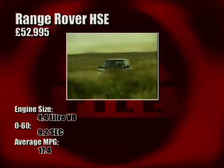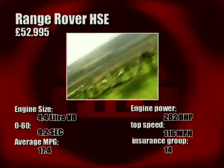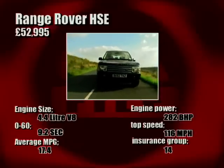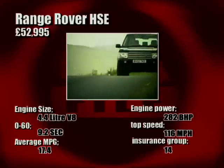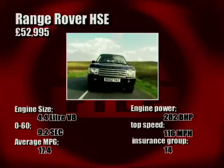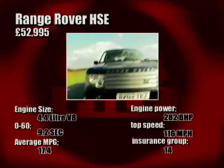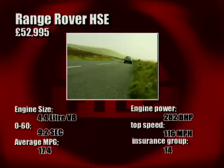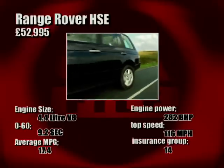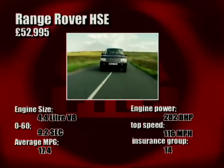No doubt about it, the Range Rover is big whatever way you look at it — in size, in cost, in fuel consumption, and in flash value. Certainly it's one of those cars where if you have to ask about insurance and fuel economy, you can't afford it. For such a big car it's remarkably quick, and pickup on the motorway for overtaking is excellent. Also on the motorway, the lack of road and wind noise is surprising — it's almost like having wheels fitted to your living room.